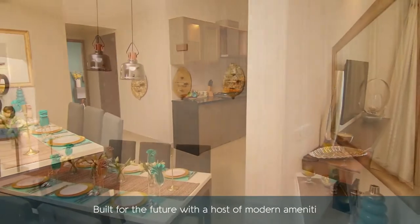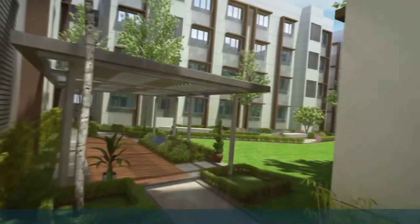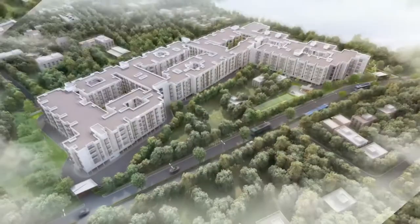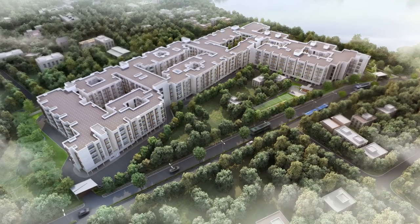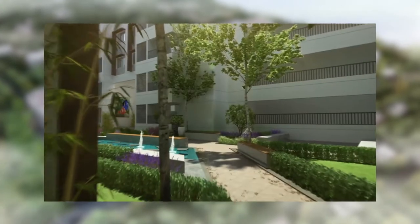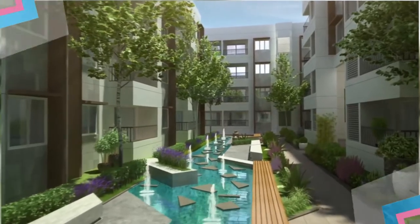Built for the future with a host of modern amenities, the whole project is designed with four interconnected large open-to-sky courtyards. Asta introduces hallmark features and superior amenities like chess meadows, creche, video games room, sitting under gazebo, reflexology pathway, indoor kids' play area and much more.